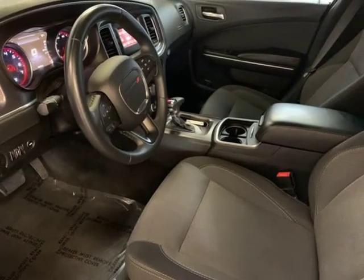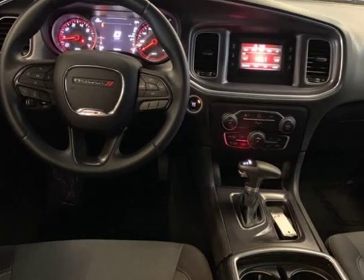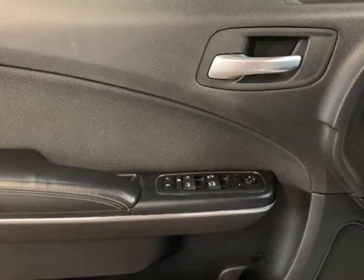Source: Edmunds. Redesigned for 2015, the iconic Dodge Charger's silhouette has always been distinct.